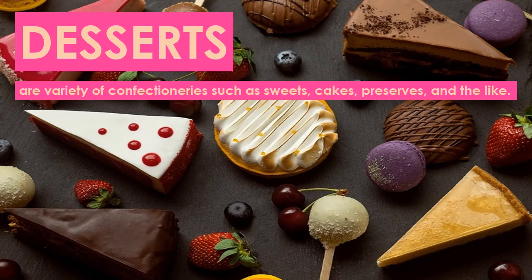Desserts are a variety of confectionaries such as sweets, cakes, preserves, and the like. They are served at the final phase of a meal. Set meals and buffets nowadays serve a variety of desserts from fresh or cooked fruits with or without dressing, to puddings, pies, muffins, crepes, cakes, gelatines, mousse, meringues, sherbets, and ice cream. Every meal is never complete without a dessert. More than a tradition, the preference for sweets at the end of a meal has become part of the food habits of many people around the globe.